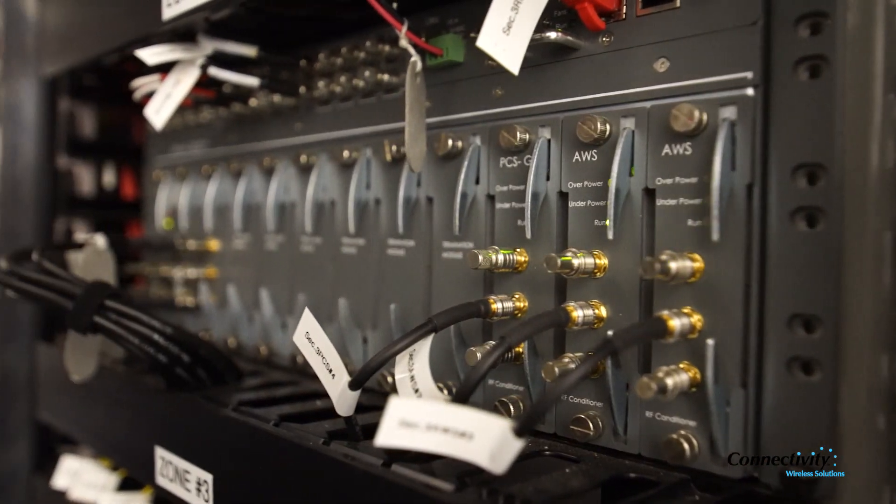When I met with Connectivity I really felt that they had a leg up on the competition, and I don't think we could have had a better team.